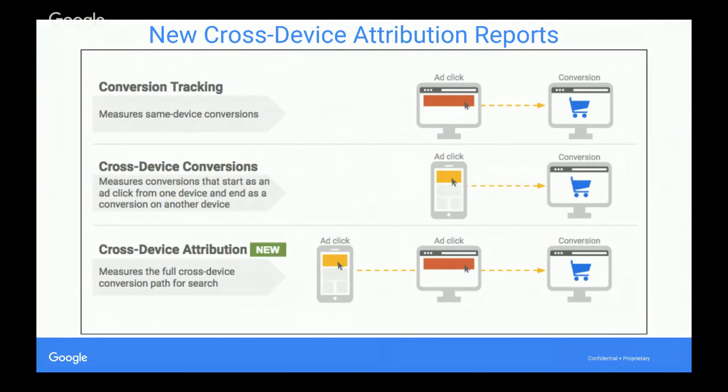Another important update is cross-device attribution reports. We've had conversion tracking for a long time — someone clicks an ad, completes an action, it counts as a conversion. Cross-device conversions launched about three years ago, measuring conversions that start on one device from an ad click and finish on another, using logged-in Gmail users to extrapolate cross-device patterns. What's new is cross-device attribution, accessible from Tools > Attribution, which contains three new reports measuring the full cross-device conversion path for search.